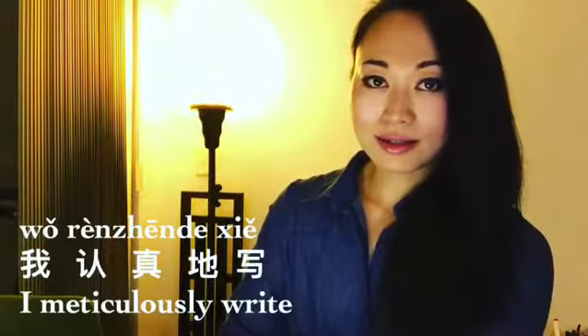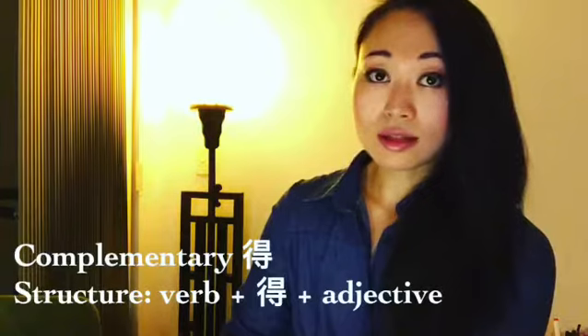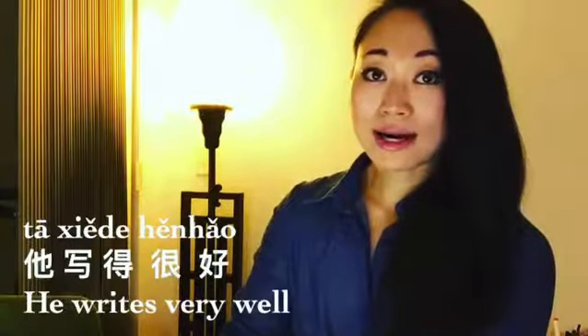For example: 他高兴地唱, 我认真地写. Now with the 双人的, this is a complement. For example: 他写得很好.